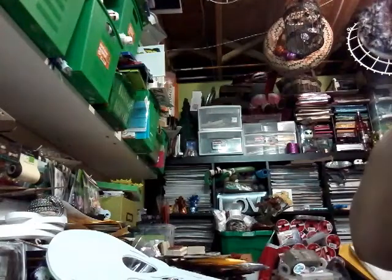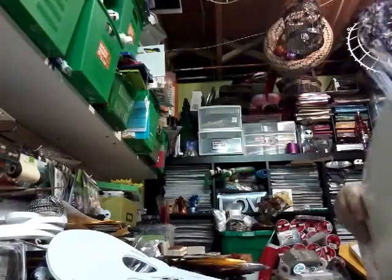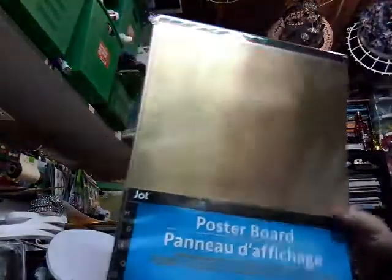Hey, it's CraftyKitty. I'm here to share a haul with you — Dollar Tree and Dollarama. Hopefully you can hear me. I'm trying to get a little closer.